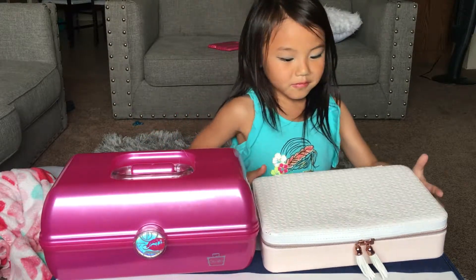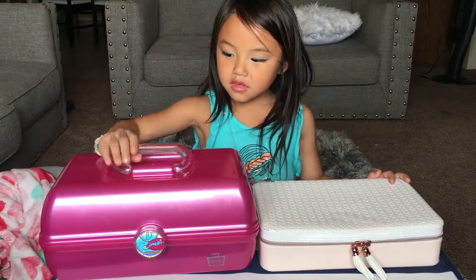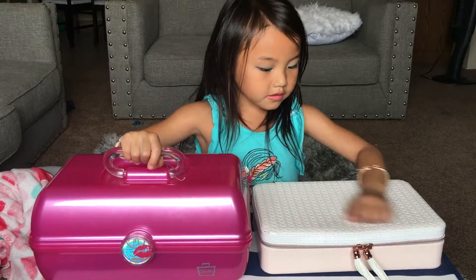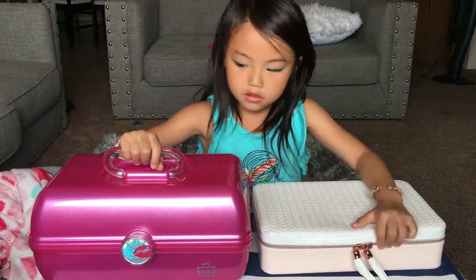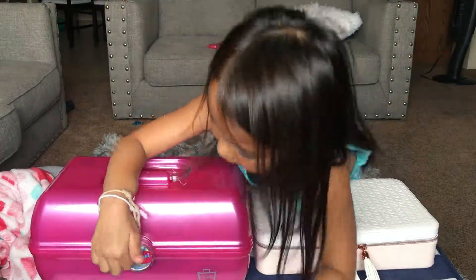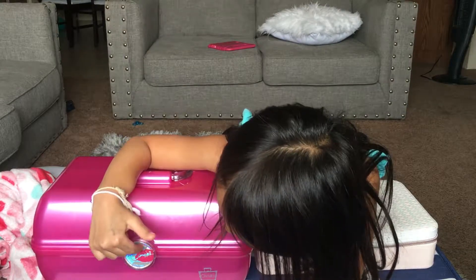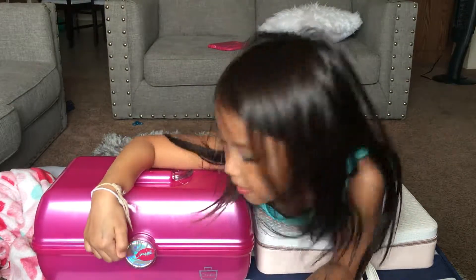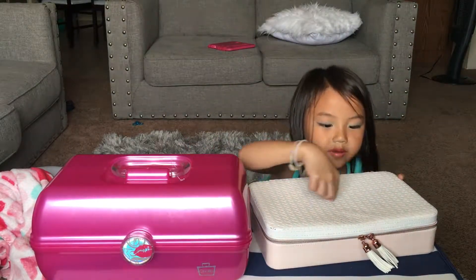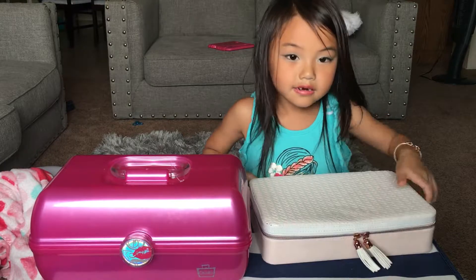This is what the front looks like. The other one is pink and it has a clear handle. The other one is white, and this one has a lipstick and a detail, and this one has like a design on it.